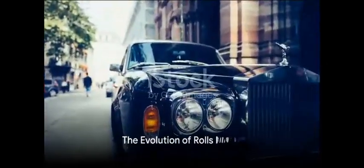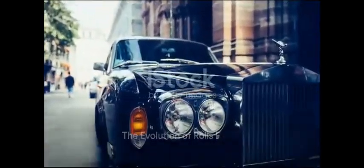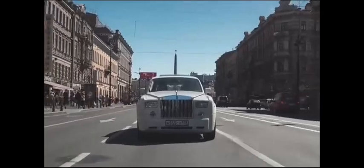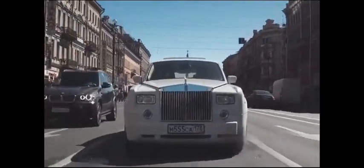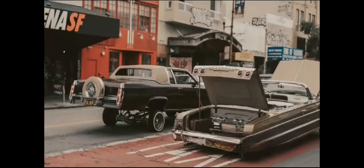So there you have it. From the meeting of two passionate individuals in 1904, to the introduction of the world's leading luxury SUV in 2018, Rolls-Royce has constantly pushed the boundaries of what is possible in a luxury car. In summary, the evolution of Rolls-Royce is a testament to its commitment to innovation, luxury, and quality.